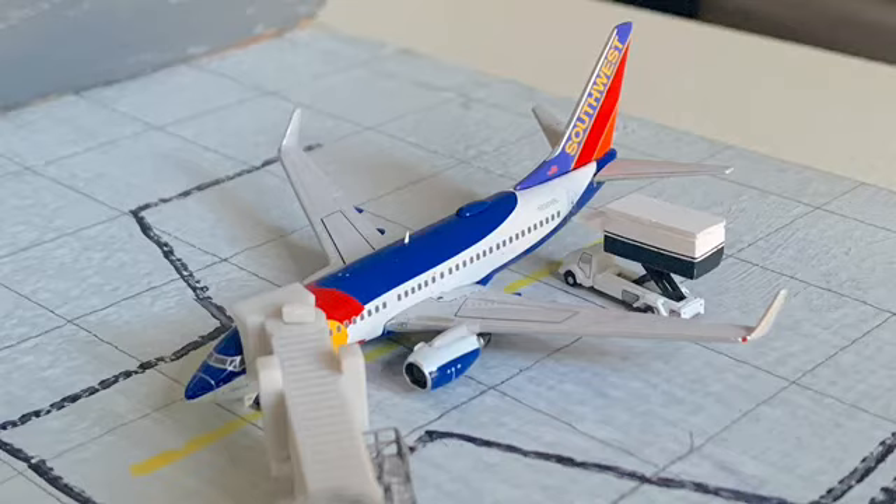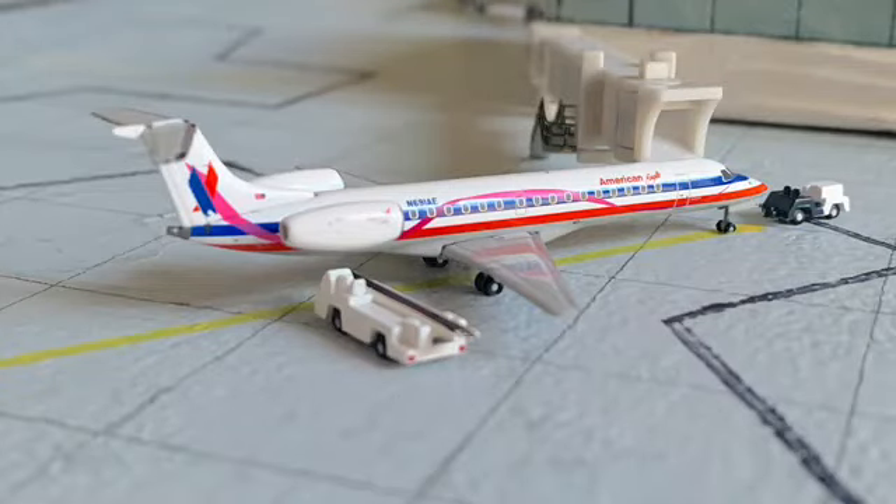Moving on to a really cool sight you used to see a lot in Flint if you're local — that is Southwest, which sadly has left the airport. I really wish they came back. It would be awesome if Southwest returned to Flint, but I highly doubt that's going to happen. Right here we have a Southwest Airlines Boeing 737-700. This aircraft came in from Orlando MCO and is heading on over to Las Vegas.